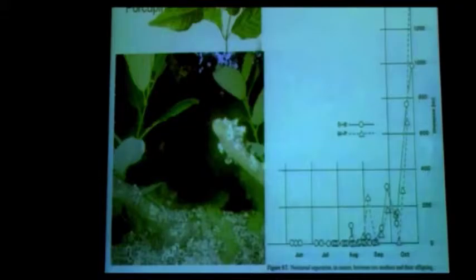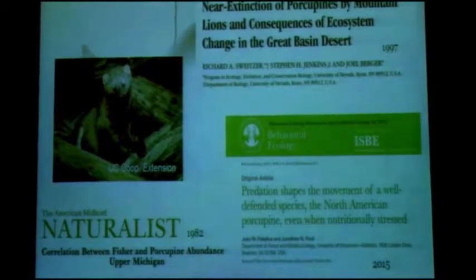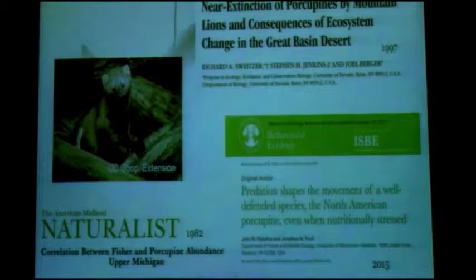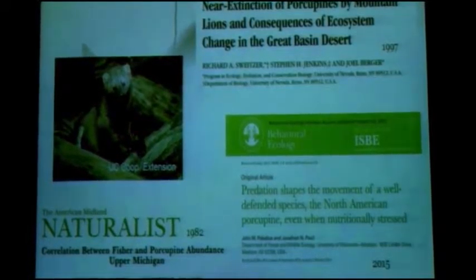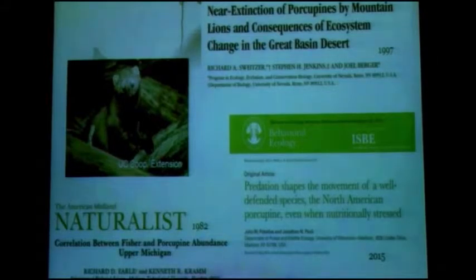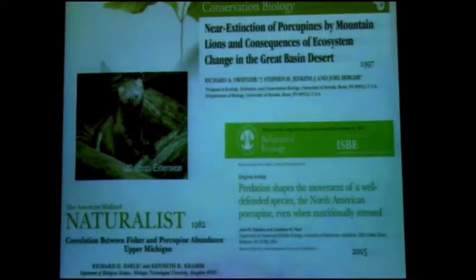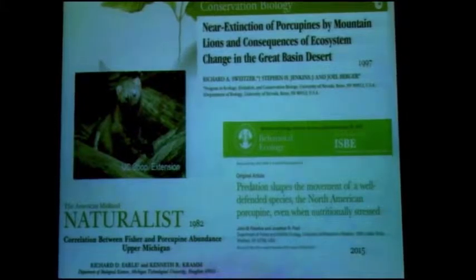The final thing about porcupine natural history is predation. What could possibly eat a porcupine? Fishers eat porcupines, and mountain lions eat porcupines — those are the two big ones. But it's not instinctive. It doesn't seem like all fishers and mountain lions instinctively know how to capture and kill a porcupine — it's a learned behavior, either self-discovered or passed on from parent to child. It's a complicated process: you flip a porcupine over and kill it from the underside. Coyotes can also anecdotally figure this out.